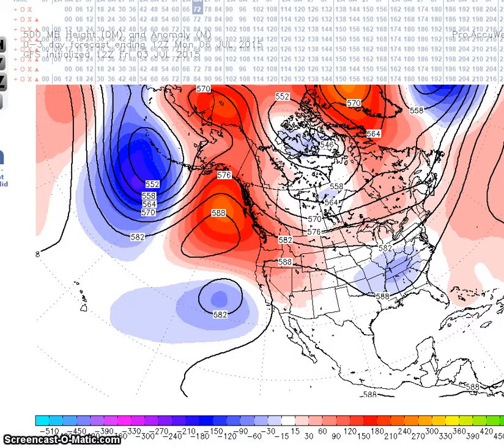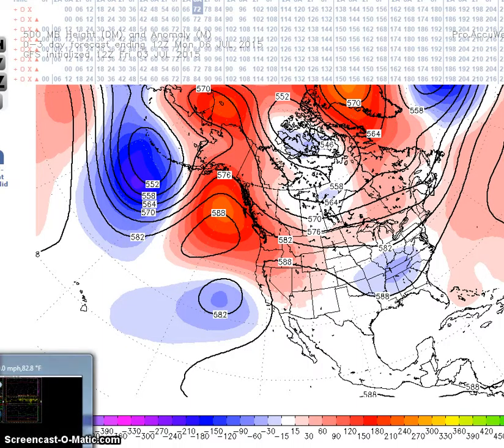Good evening and welcome to Jim Monty's World of Weather. You clicked on to the long-range weather forecast discussion for July 6th to the 18th.